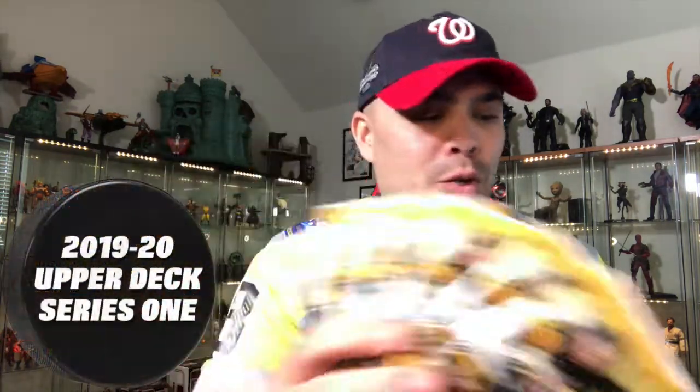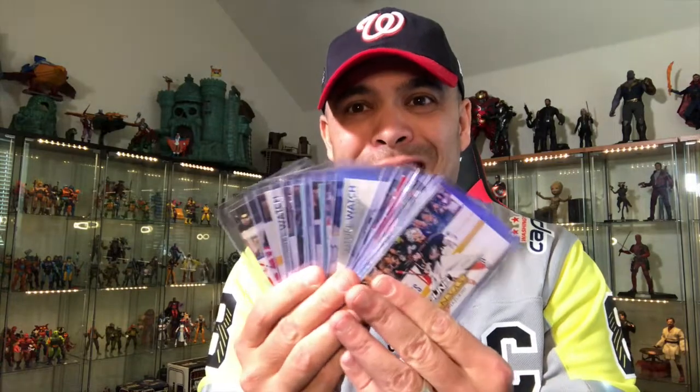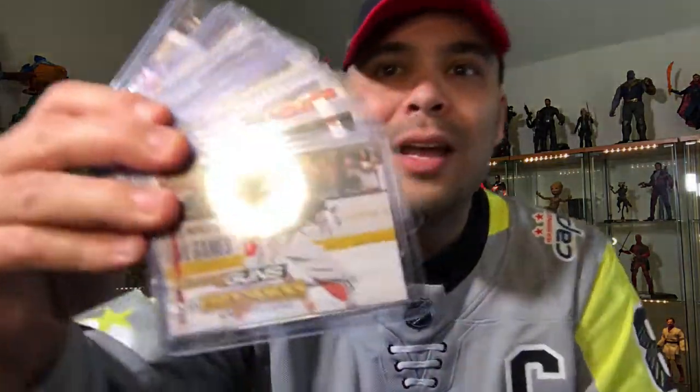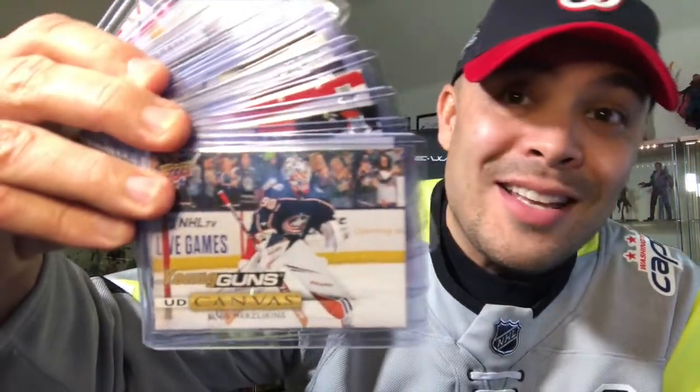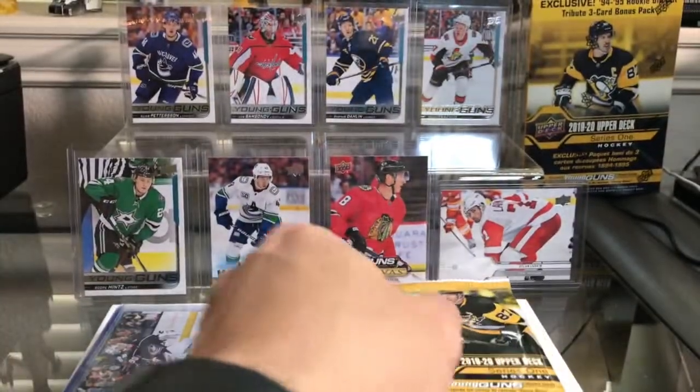Hey, what's up everyone! Today I am ripping seven more packs of Upper Deck Series 1 2019-20 hockey — I got it right this time. I'm also sharing some eBay pickups, including Elvis, who has not left the building — he's just entered the building. Picked up some more of these Upper Deck Series 1 hockey cards.